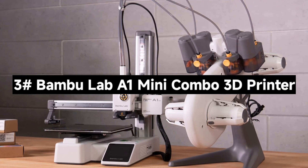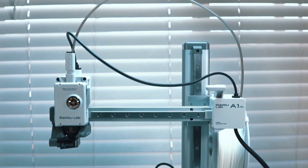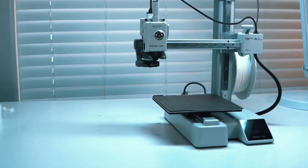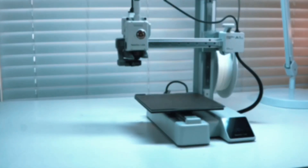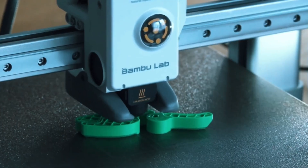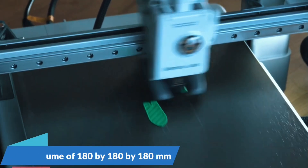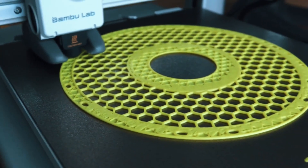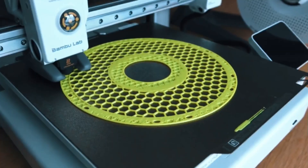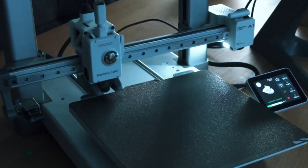Number 3: The Bambu Lab A1 Mini Combo 3D Printer — a compact, high-performance machine packed with features that make 3D printing fast, fun, and effortless. Let's break down what makes this mini printer a major player. The A1 Mini boasts an incredible 10,000mm/s² acceleration, delivering lightning-fast prints without sacrificing detail. Whether you're prototyping or crafting intricate models, its precise motion control ensures your designs come out sharp and accurate every time.